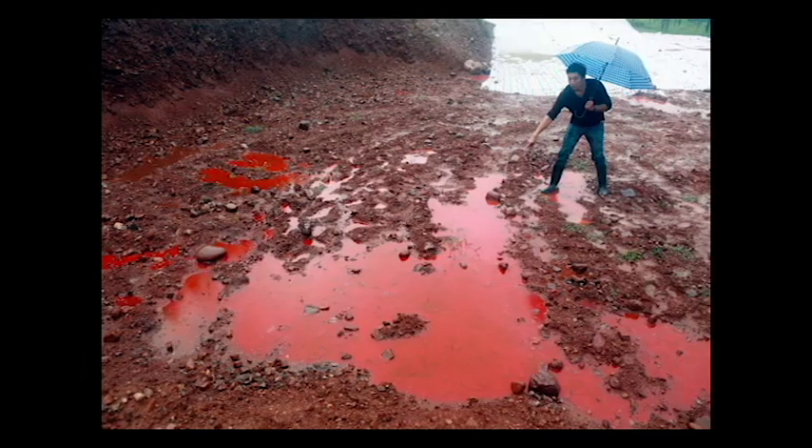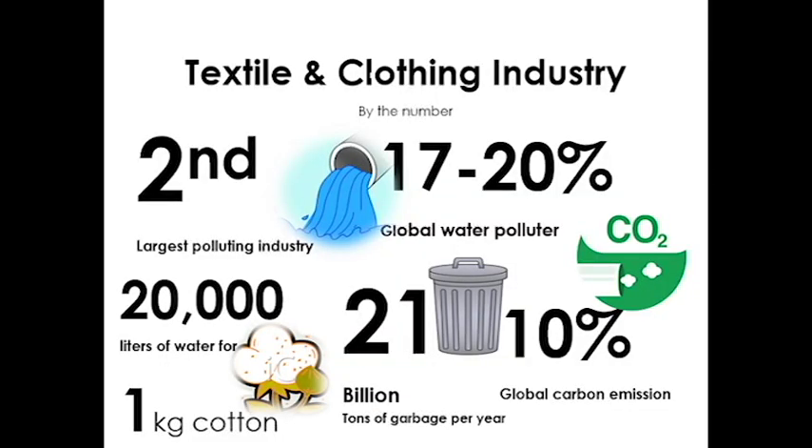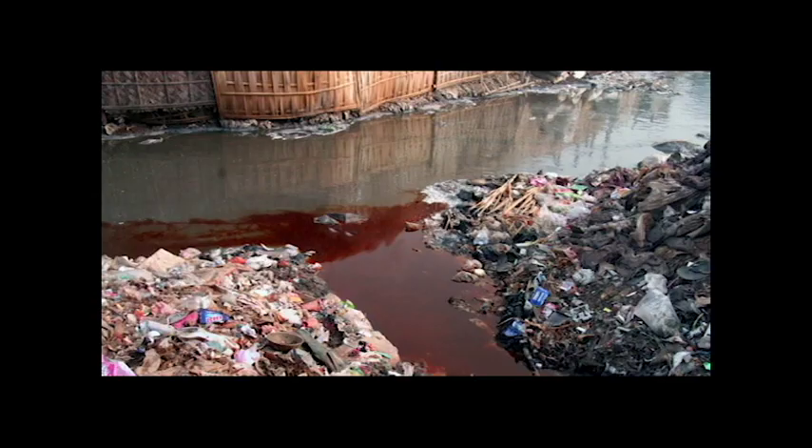The fashion industry is a major water consumer. Huge quantities of fresh water are used for the dyeing process for all of our clothes. 20% of industrial water pollution comes from textile treatment and dyeing. This is because chemicals are the main component in our clothes, and 90% of wastewater runs into rivers without any kind of filtration.